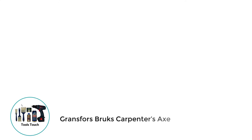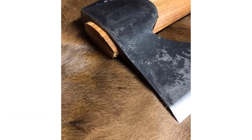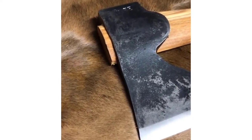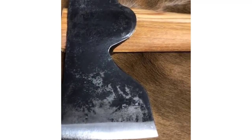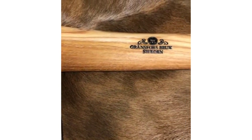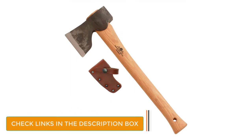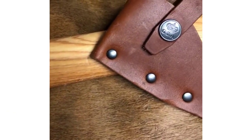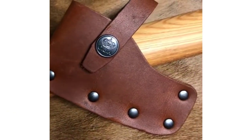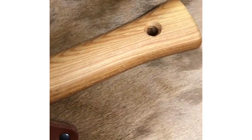4. Gransfors Bruks Carpenter's Axe. Gransfors Bruks makes it for the second time on this list. This premium carpenter's axe is hand-forged to make it stronger and durable. The model is perfect for hewing beams and shaping wood. With a 20-year warranty, the axe is built to last. It features a thin, low-angle bevel face blade that facilitates stability, control, and rigidity. The small recess on the blade's edge helps you control movement by applying minimal force with your finger. The straight shape on the handle gives you maximum control, balance, and speed.